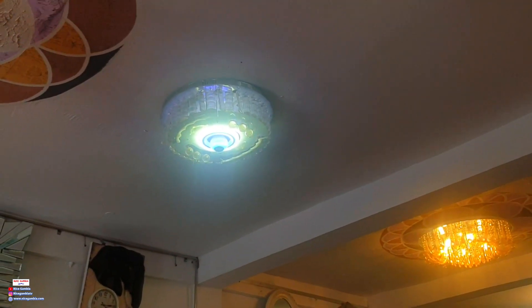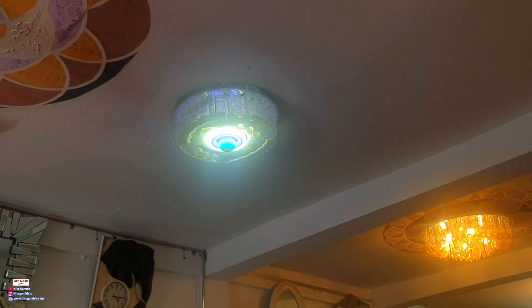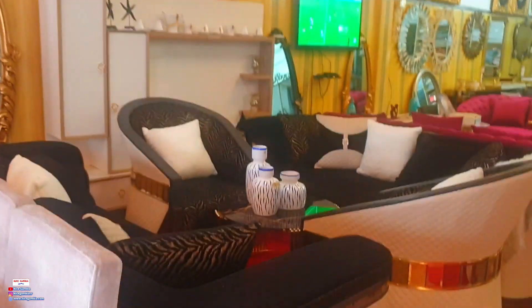Look at this light — I think it has a speaker system. You can see that small bulb in the middle, I think that's a speaker. It's changing colors: from red to green to blue and back to green again.